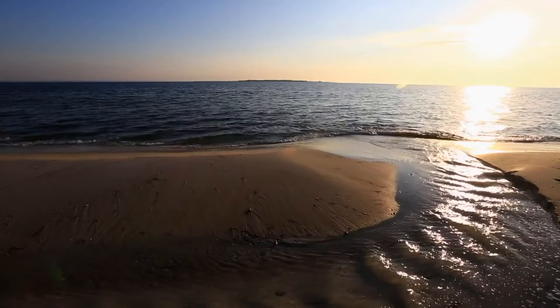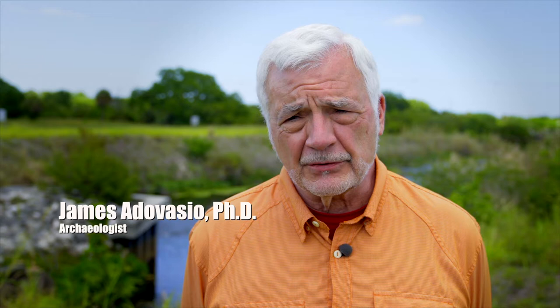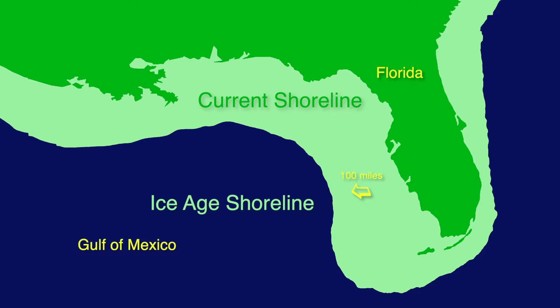As a peninsula, Florida has existed for hundreds of thousands of years. About 22,000 years ago, the west coast of Florida was almost 100 miles further out in the Gulf than it is today. On the east coast, it was at least five miles further out.